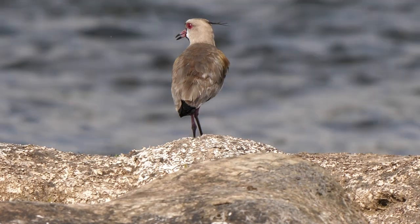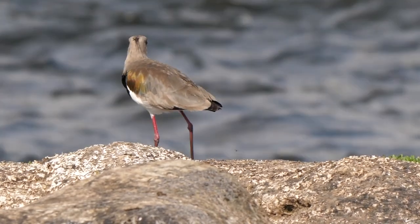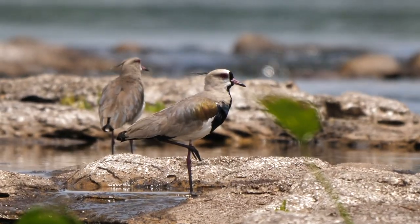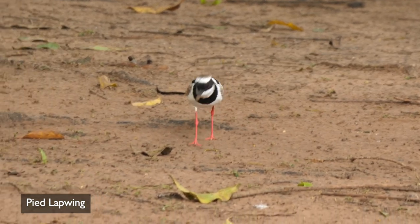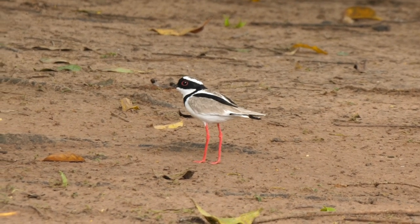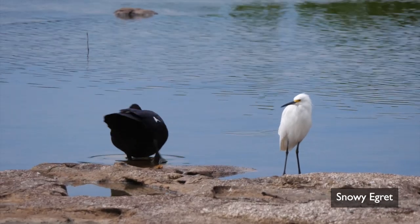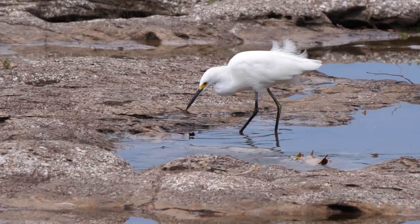The rocks were also favoured by a few Southern Lapwings, which regularly took time out to preen and rest. The smaller and daintier Pied Lapwing was seen here too. A lone Black Skimmer made a brief visit, and Snowy Egrets often foraged around pools near the rapids, using their feet to disturb small fish and crustaceans from the shallow margins.